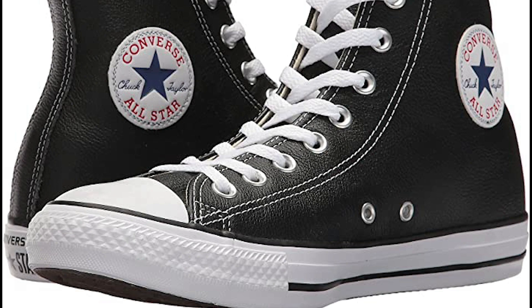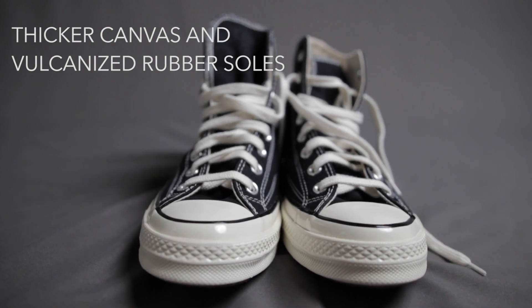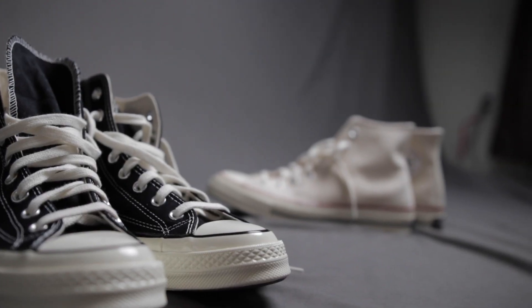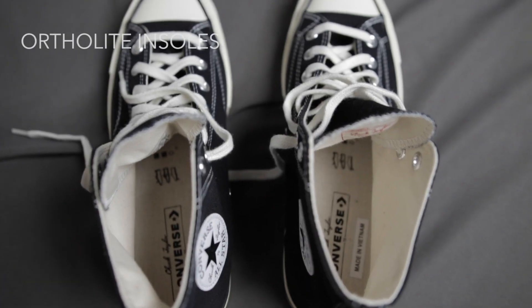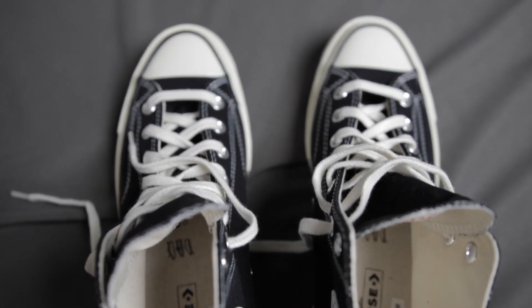Compared to its original predecessor, the Chuck 70 has a thicker canvas and vulcanized rubber soles, which automatically gives the shoe a heavier and durable feel. With the extra cushiony OrthoLite insole, you feel taller in these shoes with the comfort that it provides.